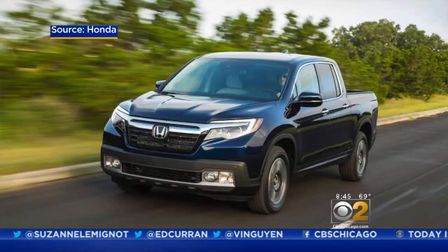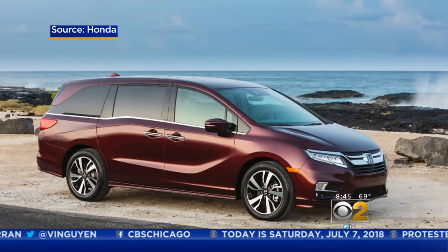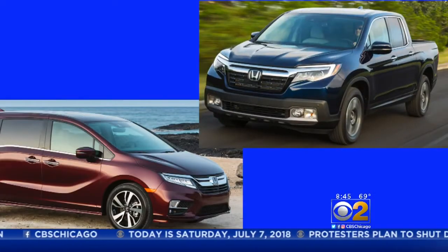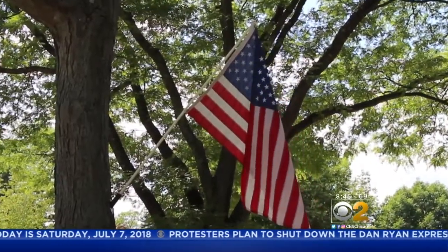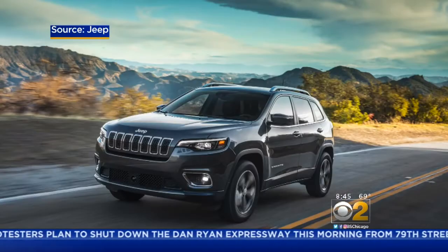Honda's Ridgeline pickup truck is number three, and the Honda Odyssey minivan comes in second. Both of them are built in Alabama. And the number one car made in America is the Jeep Cherokee, built right here in Belvedere, Illinois.